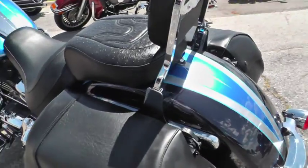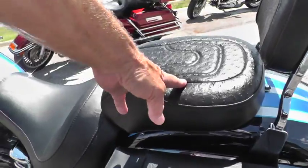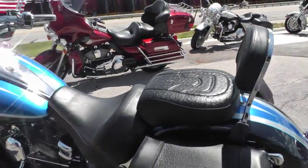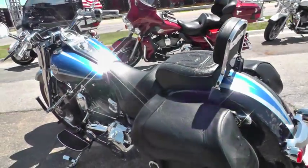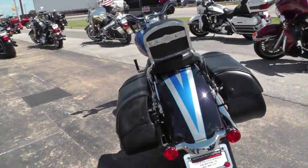This is called a convertible because these bags, the detachable backrests, and the passenger seat will pop right off. It just takes a minute to take that off, and it totally changes the look of the bike.